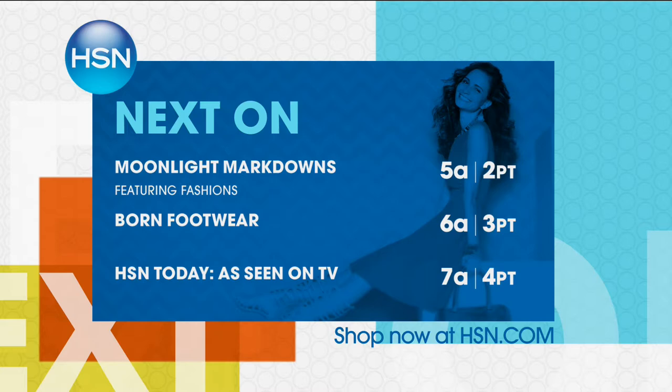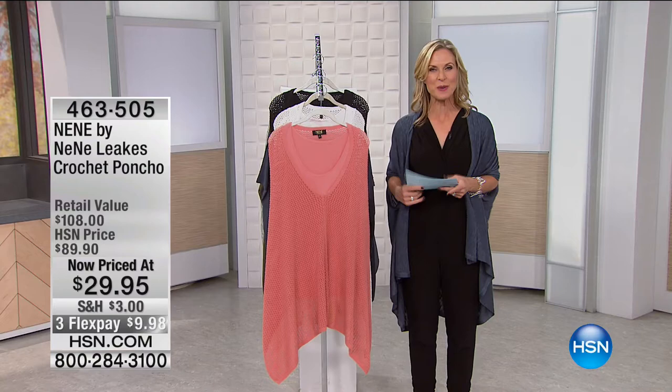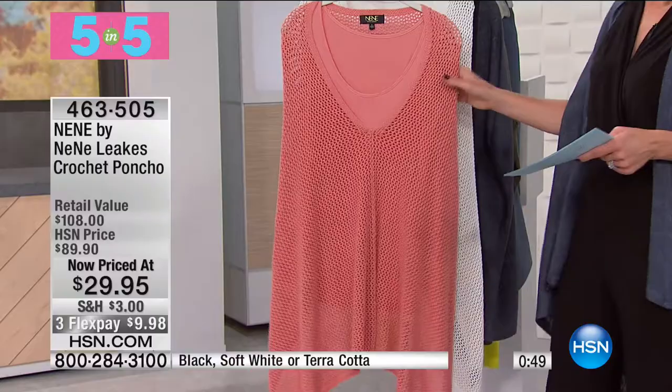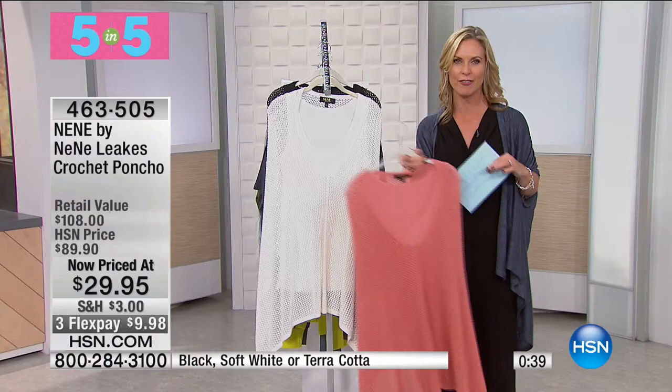We're in a Five and Five with Fashions by Nene Leakes — five styles in five minutes, super fast and great prices. First up: the crochet poncho in terracotta, soft white, and black, and it comes with a tank top. It's $60 off at $29.95 — 66% off. Beautiful, soft crochet knit with a really nice rib trim. The poncho is about 27 inches in length, coming in extra small through extra large, and 1X, 2X, and 3X.